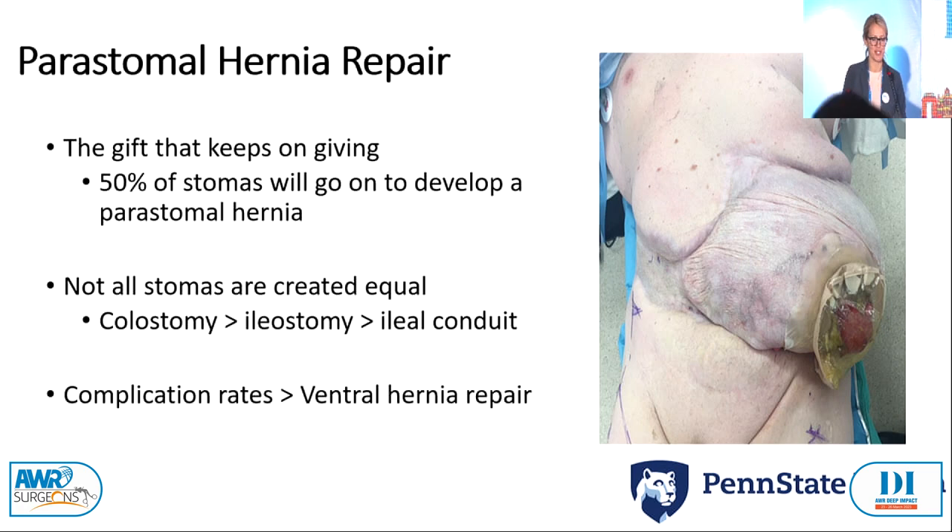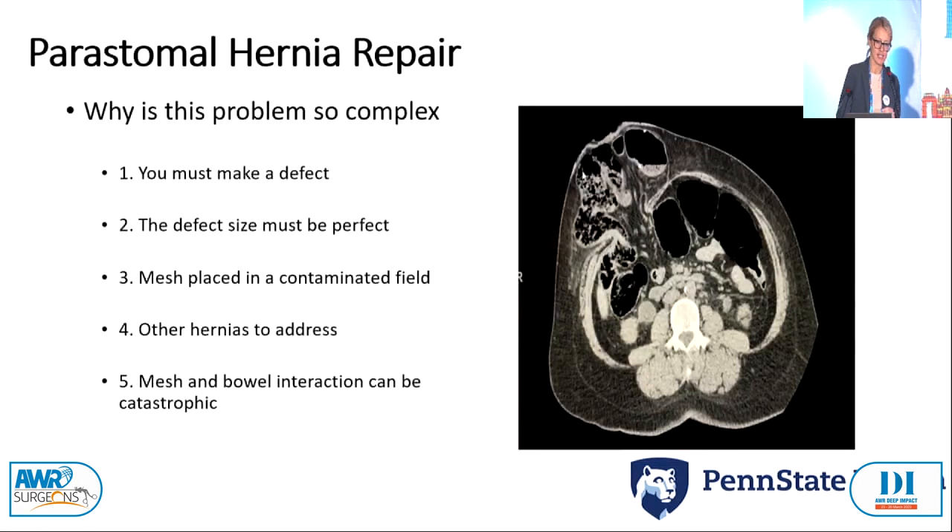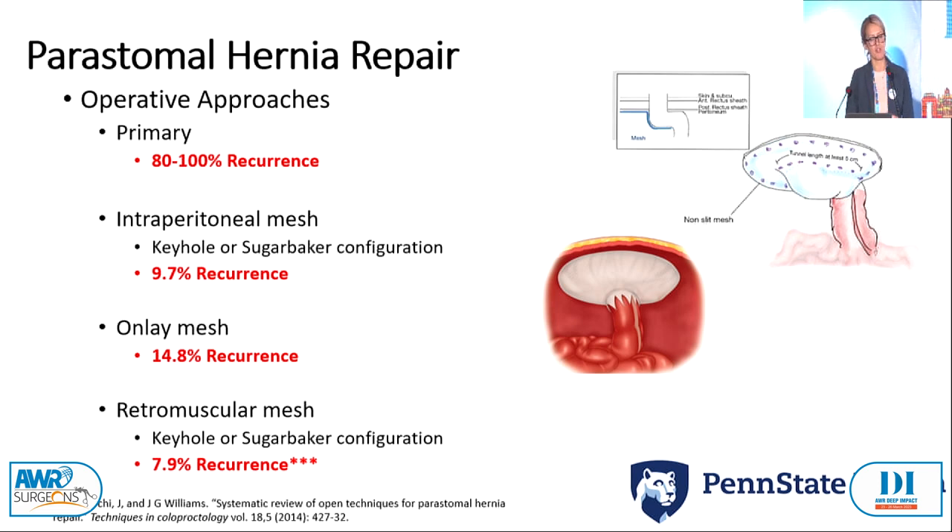Peristomal hernias are a gift that keeps on giving. Fifty percent of stomas will develop a peristomal hernia, with rates significantly higher for colostomy. Ileostomies do a little better, maybe because we reverse more of them, and ileoconduits technically are best. Even in the best hands, the complication profile of a peristomal hernia repair is way worse than any ventral hernia repair. First, you have to make a hole; the defect size must be perfect. You have to place mesh in a contaminated field very close to bowel, and you want all those holes to be perfectly tight. If mesh and bowel interact negatively, it can be catastrophic. If too loose, it's a recurrence — a very thin margin of error.